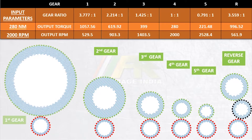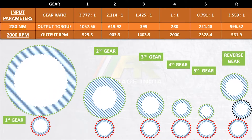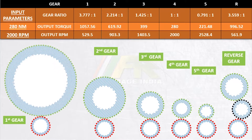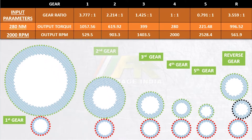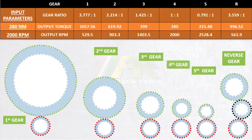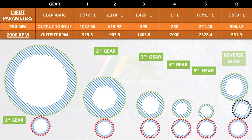I understand this is a bit complicated, but I'm going to make you understand it in a very simple way. At the top, the torque coming from the engine is written, and alongside every gear, the gear ratios and output torque are listed. The gear ratio for second gear is 2.21, third gear is 1.42, fourth gear has a gear ratio of 1:1, and fifth gear has a gear ratio of 0.79.